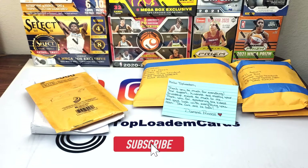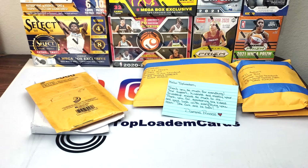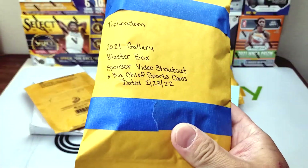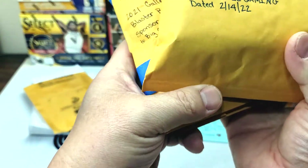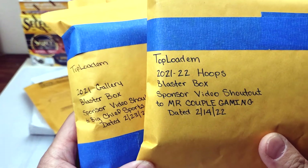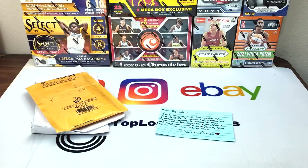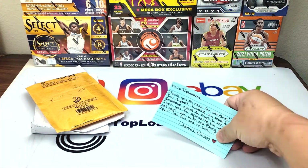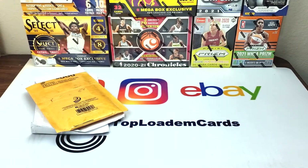What's up guys, this is Mark from Top Loading Cards, welcome back to my channel. Today we have a Monday mail day, but pretty short — only about four packages. One of the big ones is from Diamond Princess who bought a couple of boxes, opened them on her channel, and sent them to me. I'll put the link for those videos in the description below.